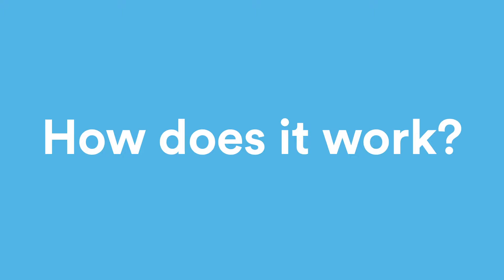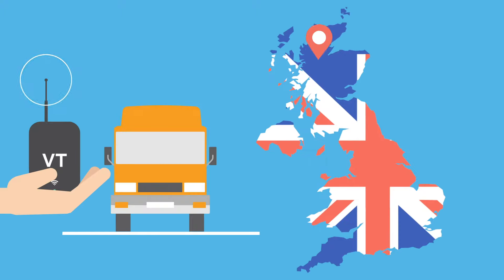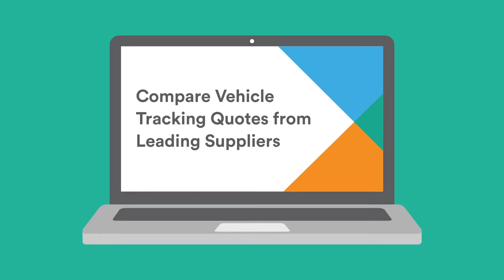Finally, how does it work? Expert Market has connected thousands of business owners across the UK to vehicle tracking suppliers. Click the blue button to visit Expert Market, where you can get a quote on vehicle trackers for your fleet.